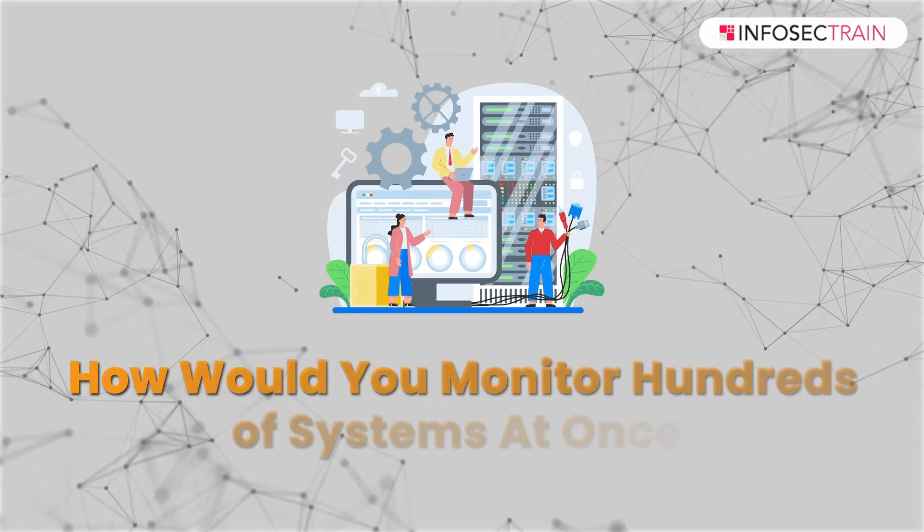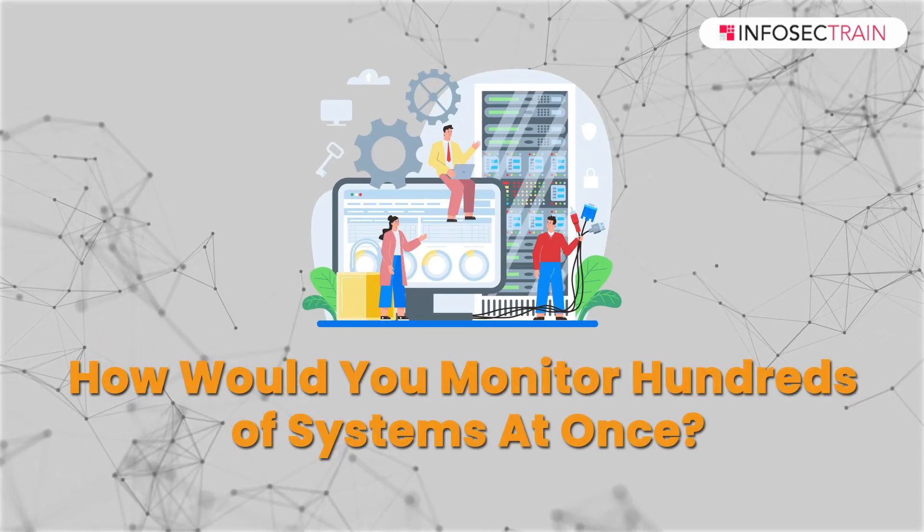I am from Infosec Train and we are back with a few more SOC interview questions. The very first one is: how would you monitor hundreds of systems at once?